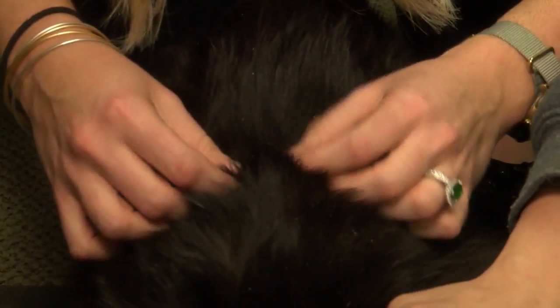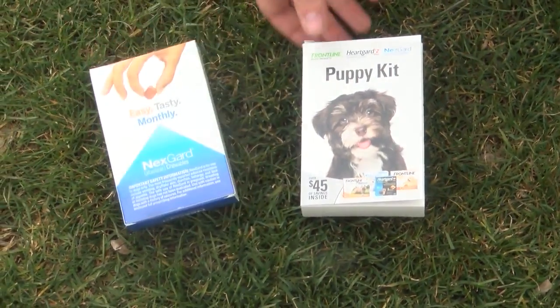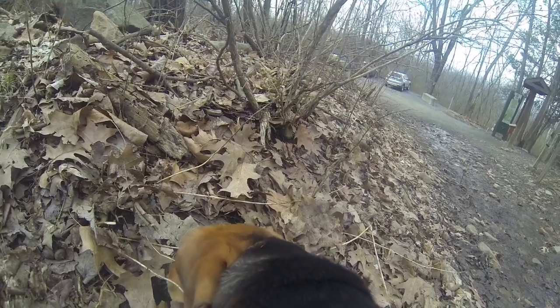The best way to check for ticks is to look over the coat after going outside. There are plenty of preventative options, like NexGuard, that are very effective.